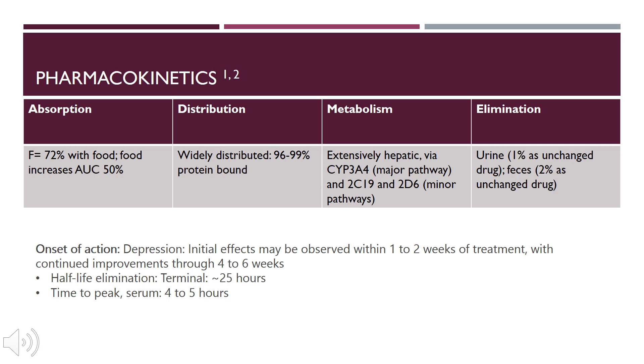For metabolism, it does have extensive hepatic metabolism, mainly through the CYP3A4 processes, but also the 2C19 and the 2D6 as minor pathways. In terms of elimination, it is eliminated by urine at 1% unchanged and feces at 2% as unchanged drug.